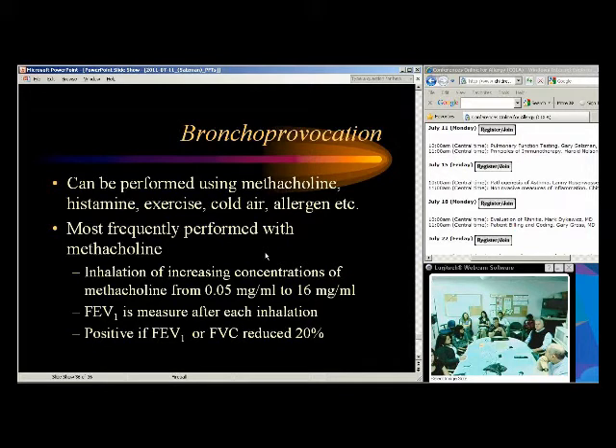The test has a pretty high negative predictive value — if you go all the way up to 16 mg/mL and the patient has no change in FEV1 or FVC, there's a pretty high chance they don't have asthma. That assumes they didn't just take eight puffs of albuterol right before the test. Like allergy testing, we have them withhold long-acting beta-agonists for at least three days and short-acting beta-agonists for at least 12 hours. Asthma medicines are expensive with side effects — if someone doesn't have asthma we shouldn't be treating them with asthma medicine.